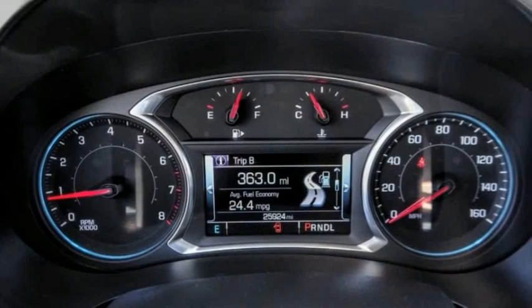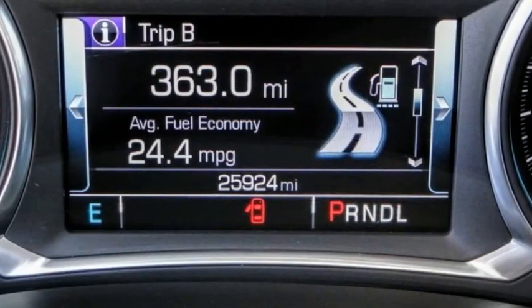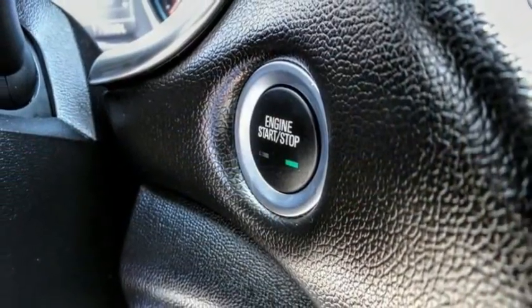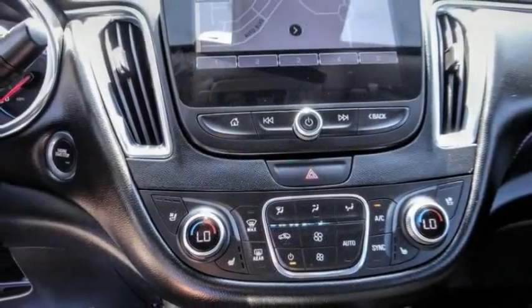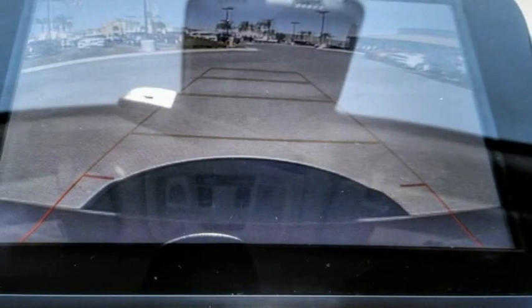Here are some of this vehicle's great options: electronic parking brake, electronic stability control, alloy wheels, brake assist, traction control, remote keyless entry, four-wheel disc brakes, speed control, front license plate bracket, and rear window defroster.